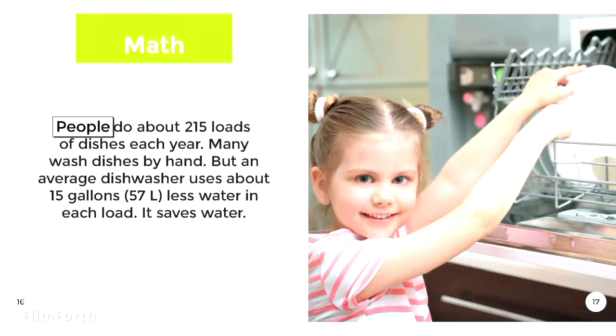Math. People do about 215 loads of dishes each year. Many wash dishes by hand, but an average dishwasher uses about 15 gallons — 57 liters — less water in each load. It saves water.